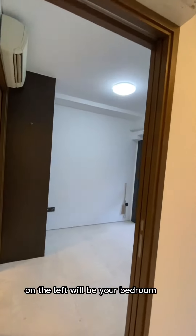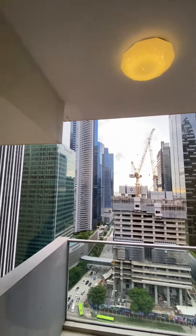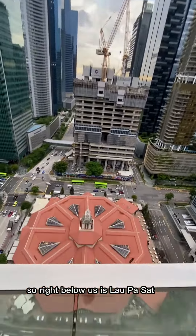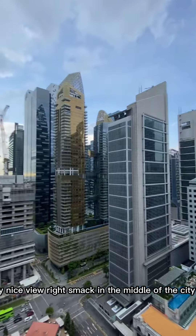On the left will be your bedroom. We are on a high floor. Let's go into the balcony. Right below us is La Passat. Very nice view — right smack in the middle of the city.